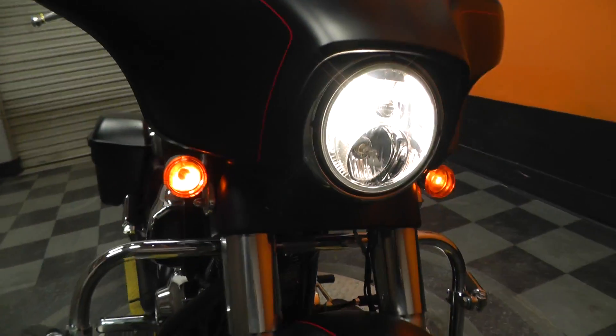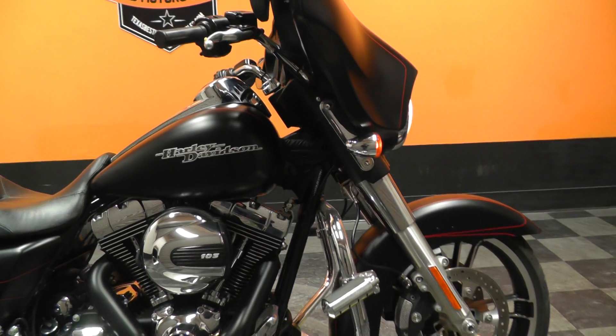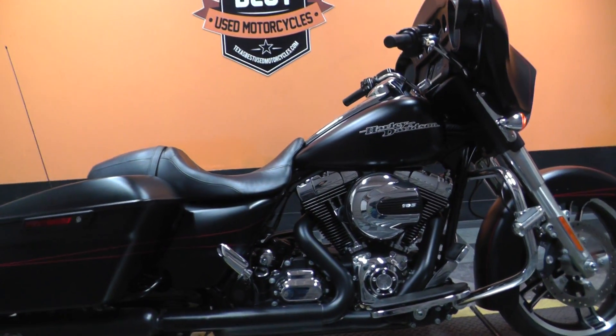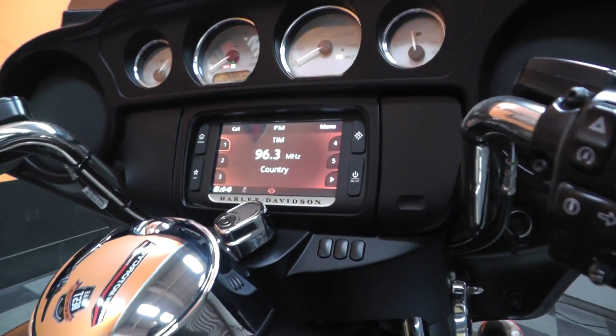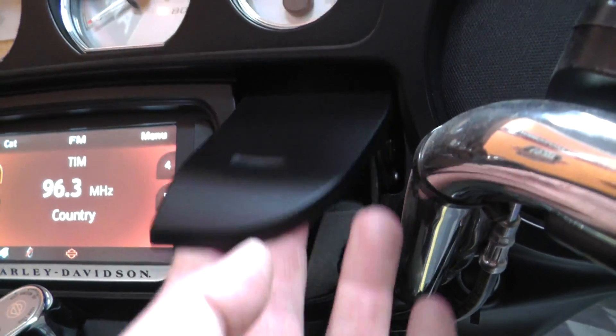Cosmetically, that's the only thing that I see that really stood out to me on this motorcycle — those two things right there. It does have cruise control, ABS brakes, the touch screen radio, Bluetooth capabilities, and a USB port right here in this little hideaway.